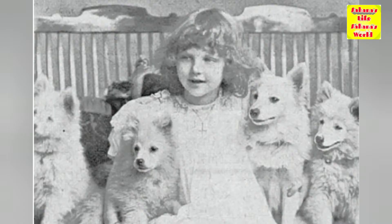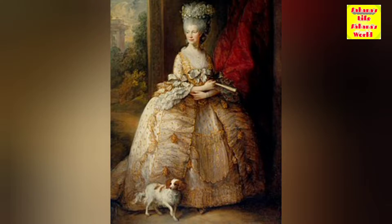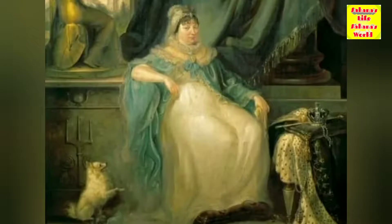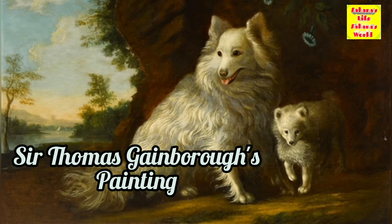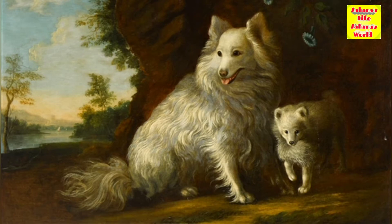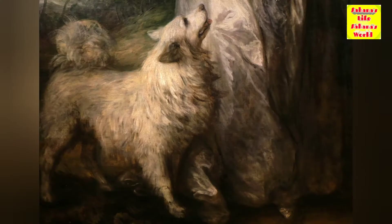Two members of the British royal family influenced the evolution of the breed. In 1767, Queen Charlotte, queen consort of King George III of Great Britain, brought two Pomeranians to England named Phoebe and Mercury. The dogs were depicted in paintings by Sir Thomas Gainsborough, showing a dog larger than the modern breed, reportedly weighing as much as 14 to 23 kilograms, but displaying model traits such as a heavy coat, upright ears, and a tail curled over the back.